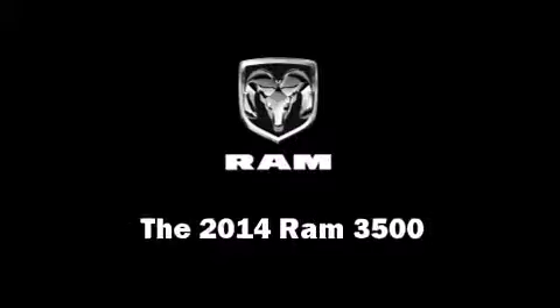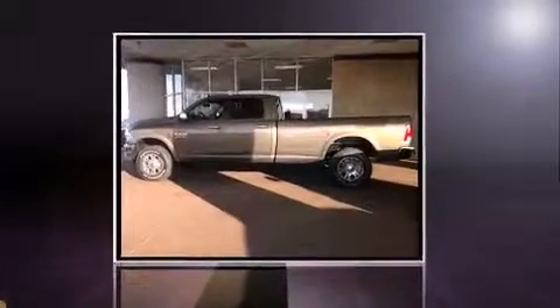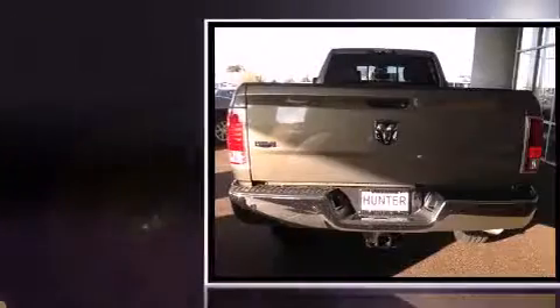The 2014 Ram 3500. Smooth gear shifts are achieved thanks to the refined six-cylinder engine.